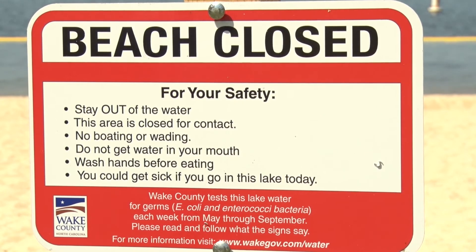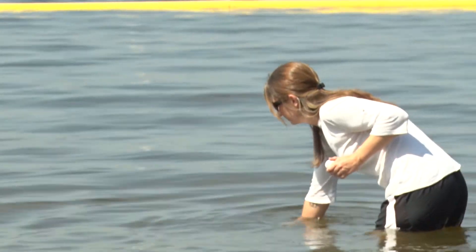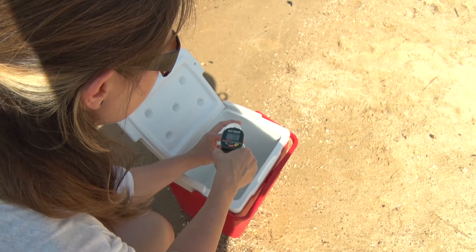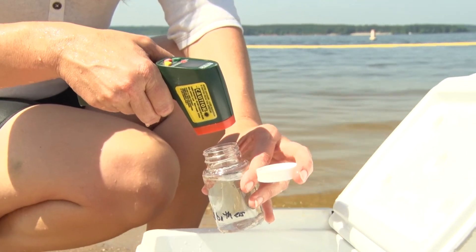We sample for fecal indicator bacteria, which are highly associated with waterborne illnesses. These bacteria reside in the intestines of all warm-blooded mammals. So when we find the presence of them in water, that suggests the presence of a waste stream, whether that be mammal or human.